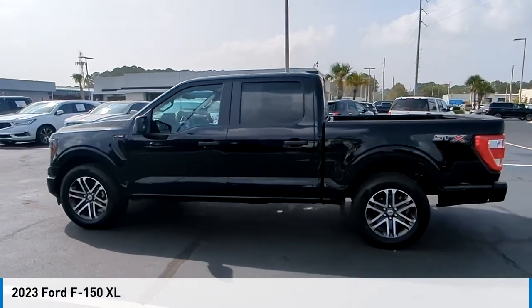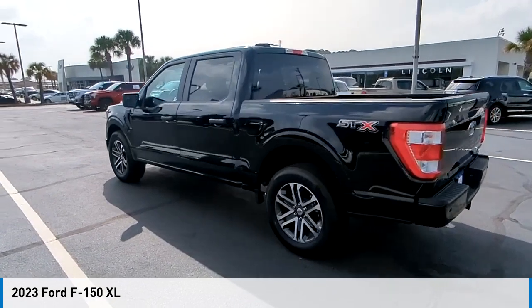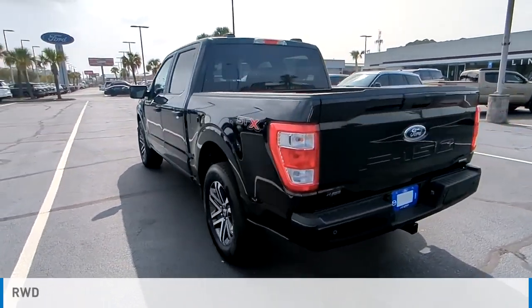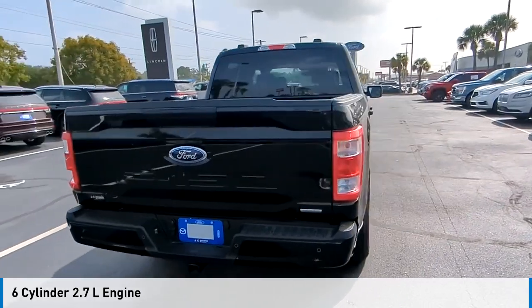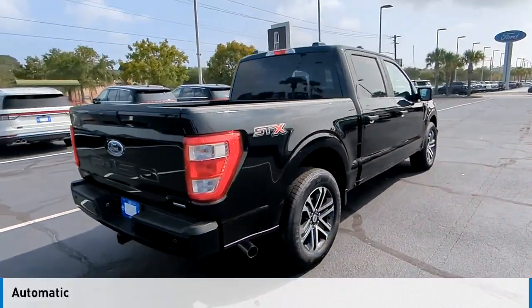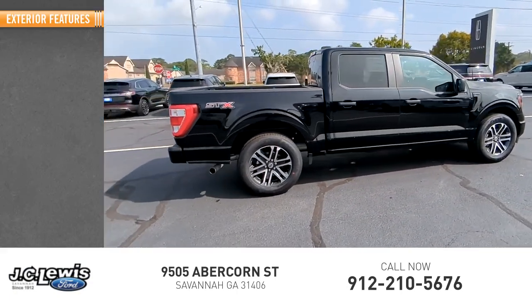Looking for the right vehicle? Check out the 2023 F-150. This vehicle is powered by a rear-wheel drive six-cylinder 2.7-liter engine and comes with an automatic transmission. This vehicle has less than 3,000 miles.